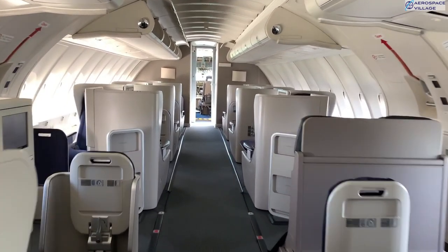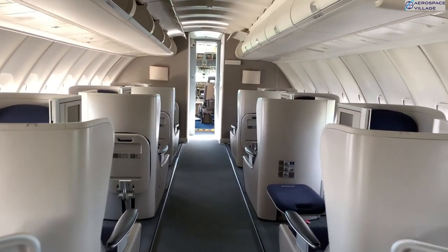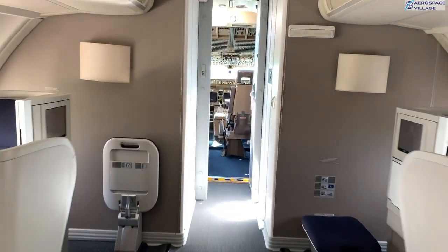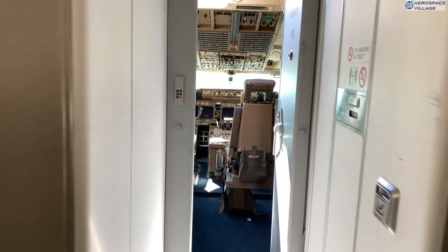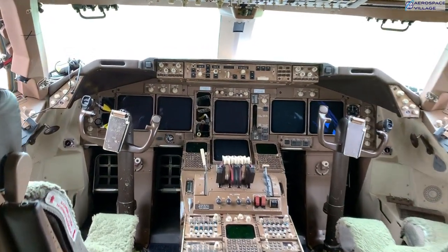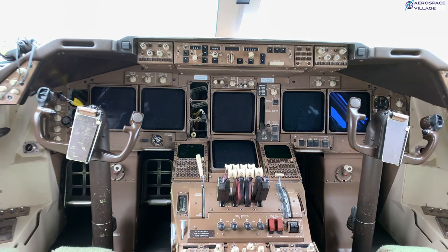Right at the front we find the cockpit, behind the armoured doors. On the left is the captain's seat and to the right is the first officer's. There are two jump seats as well, and behind is the flight crew rest area — just a bunk bed — and a separate toilet they can use without going back into the passenger area.